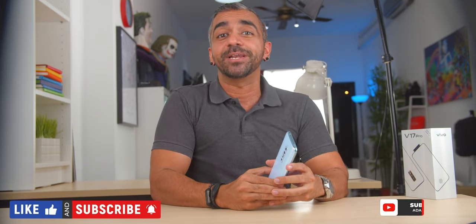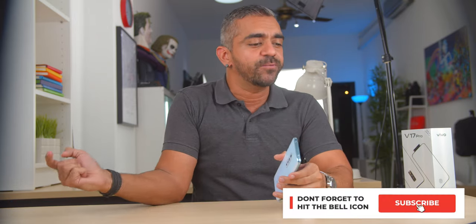Alright guys, there you have it — my top 5 reasons why you should consider getting the Vivo V17 Pro. Do let me know if you have any questions in relation to the phone and I'll answer them in the comment section below. Thank you so much for watching — if you enjoyed this video, be sure to give it a thumbs up, share, and subscribe to Adam Lobo TV. Don't forget to hit the bell icon to get notified for future videos. This is Adam Lobo and I'll catch you guys in my next video.